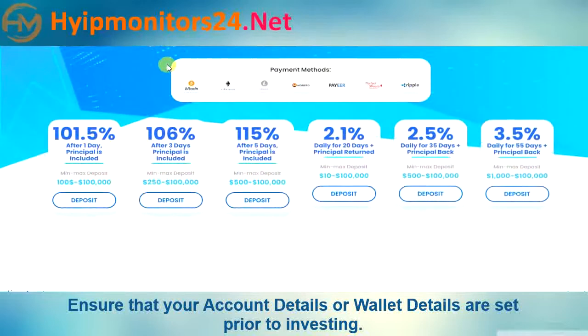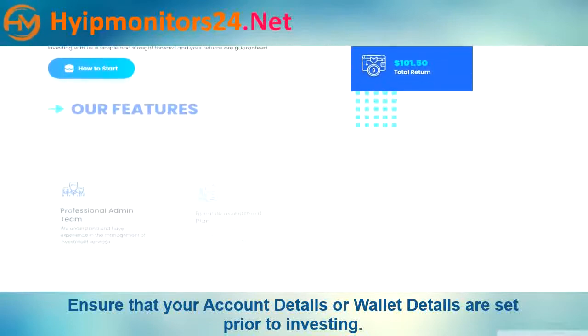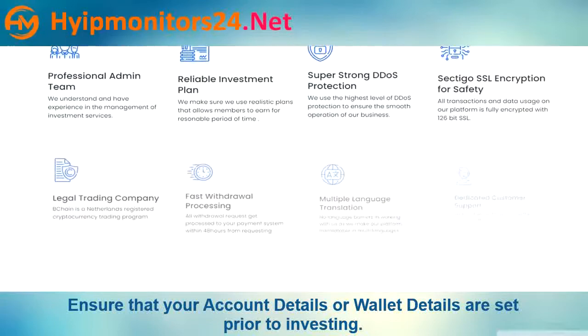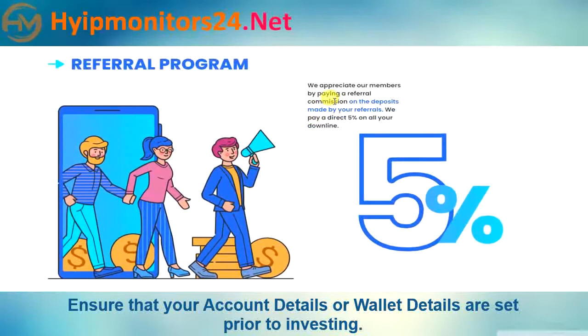They accept Bitcoin, Ethereum, Litecoin, Payeer, and Perfect Money. Referral commission is 5%.